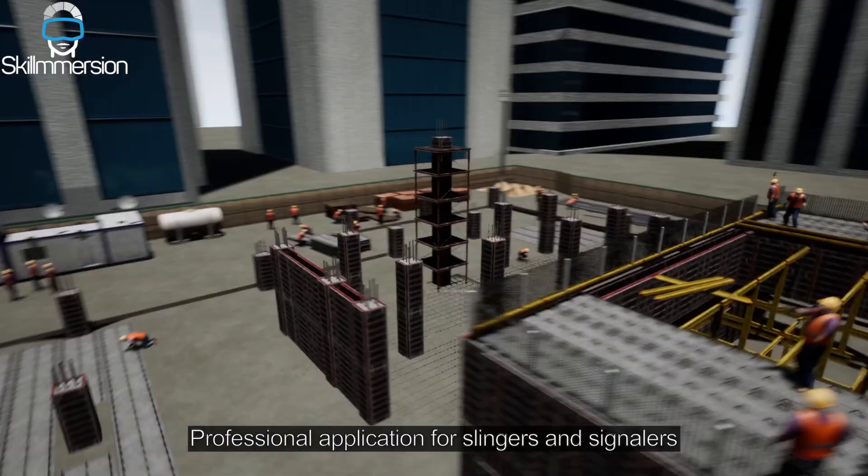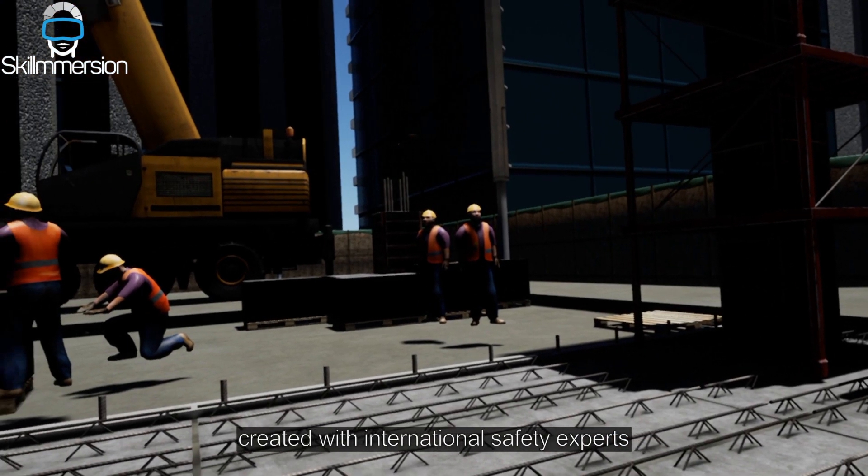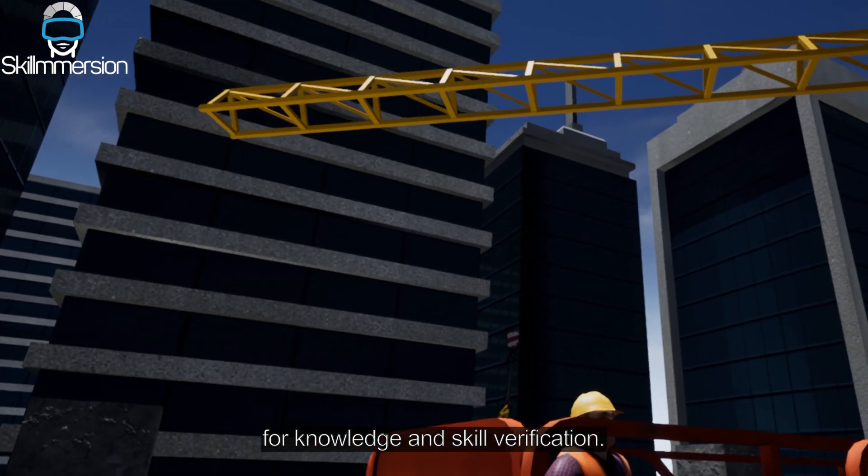Professional application for slingers and signalers, created with international safety experts for knowledge and skill verification.